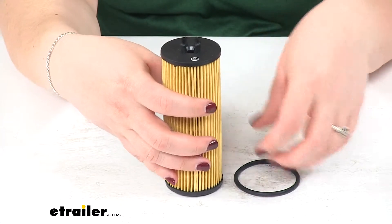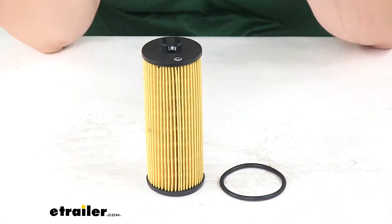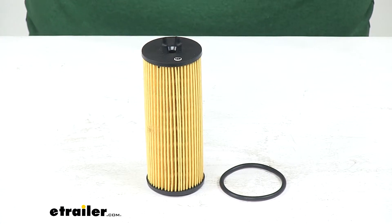Just put in your year, make, and model, and then go from there. The manufacturer recommends that you change the filter every 5,000 miles, but you'll want to check your owner's manual to make sure they don't have any different stipulations for your vehicle. That's going to do it for our look at the PTC Custom Fit Engine Oil Filter.